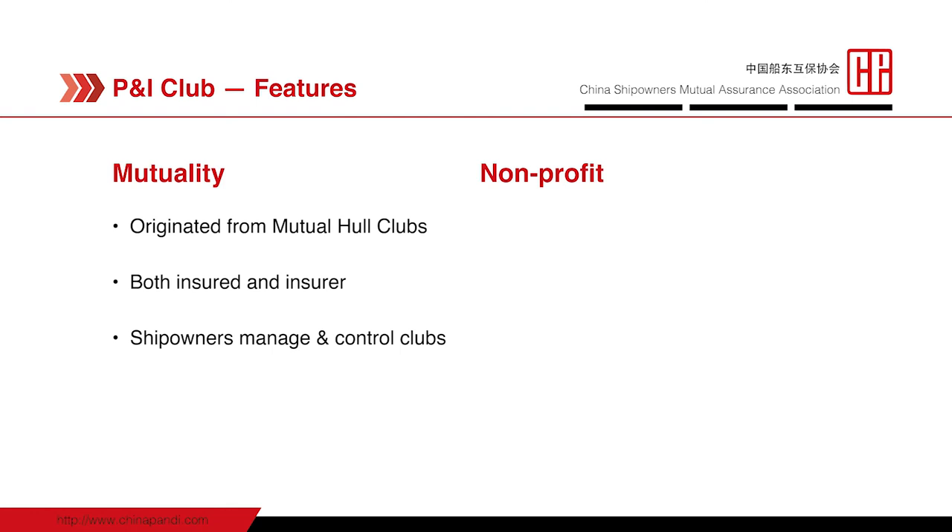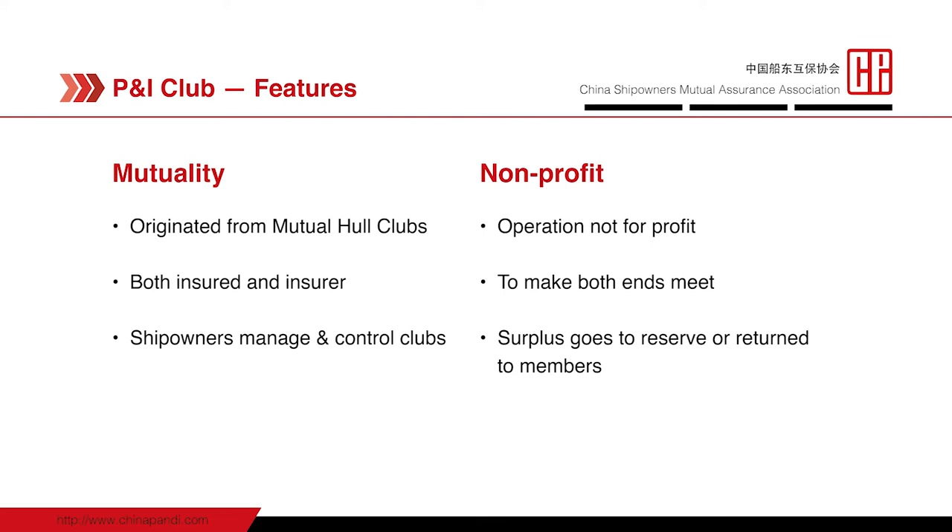By non-profit, I mean the fundamental aim of P&I operation is to break even, rather than generating high profits — that is not their goal. If there happens to be a surplus, that surplus should go to the reserve at the end of the policy year, or there is an option to return it to the members, the ship owners.